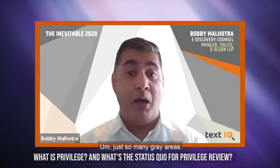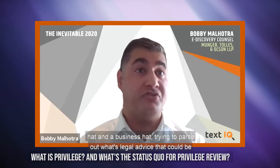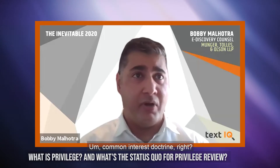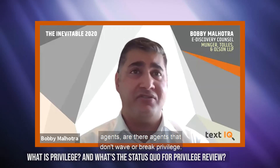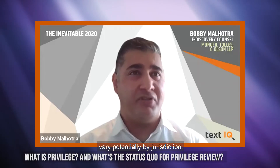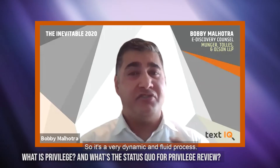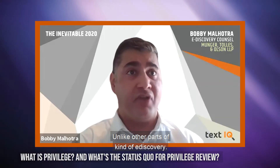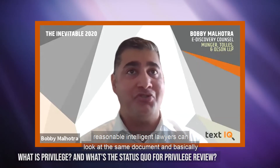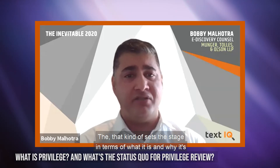Then you get into the substance — just so many gray areas. If you have an attorney wearing multiple hats, say a legal hat and a business hat, trying to parse out what's legal advice that could be privileged versus business advice that's not privileged is a very difficult gray area. Common interest doctrine, third-party agents — are there agents that don't waive or break privilege? And the laws vary by jurisdiction, so what's work product in one jurisdiction may not be covered in another. Two reasonable, intelligent lawyers can look at the same document and come up with opposite conclusions on whether it's privileged.